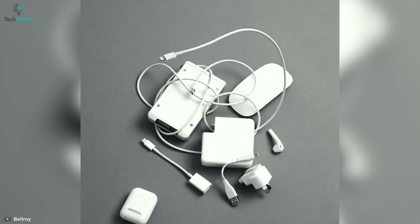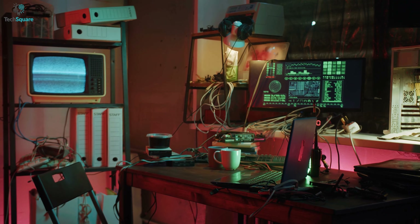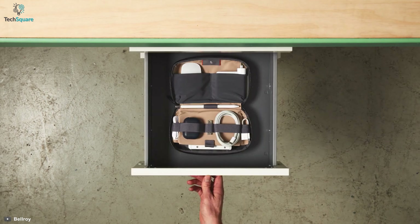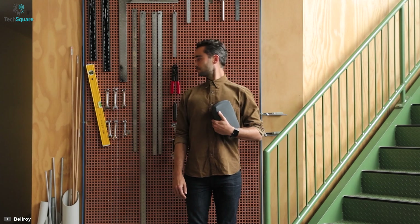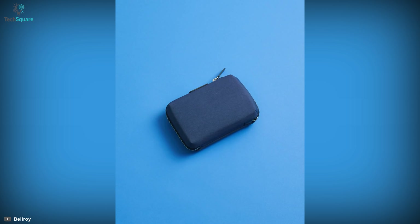Carrying all your chargers, power banks, and headphones might not be easy, as they seem to tangle between themselves. To keep all your smart accessories organized, meet the Bellroy Tech Kit Compact that can hold all of them in a small form factor. This small pouch weighs only around 120 grams, yet it's capable of holding all your daily necessary items.